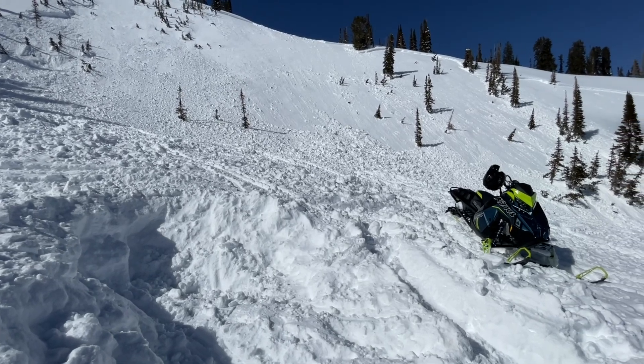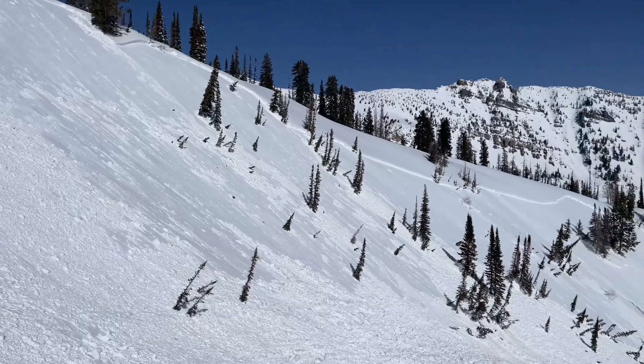But anyway, close call here. Really cool that the group that rolled up was prepared, did a beacon search, and it sounds like the group that was involved had gotten out of here safely. So it all ended up well, and it's a nice heads up for the rest of us.